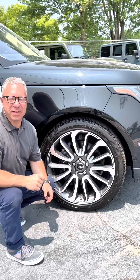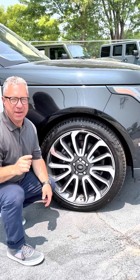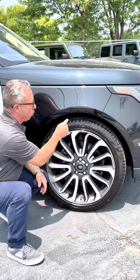The P525 stands for its 5 liter supercharged 525 horsepower V8 engine. To stop all that power you're going to need these massive ventilated Brembo discs and 22 inch wheels wrapped in brand new rubber.